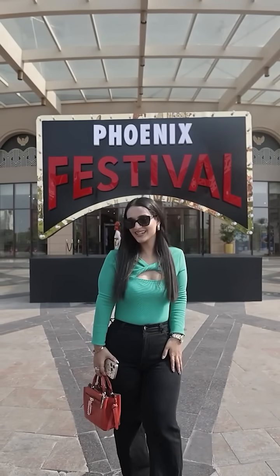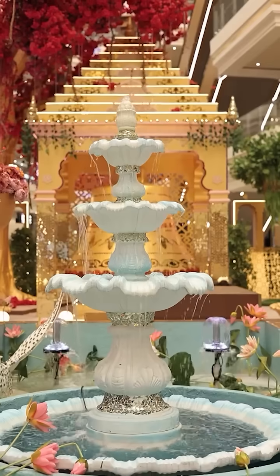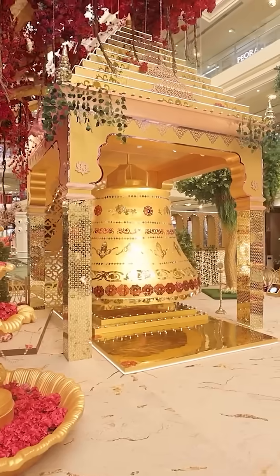Hey guys, so I am at Phoenix Velasio and I am prepping up for this festive season with some must-have makeup and skin care. Oh wow, how pretty is this Ashok Vartika decor — it definitely puts me in the festive mood.